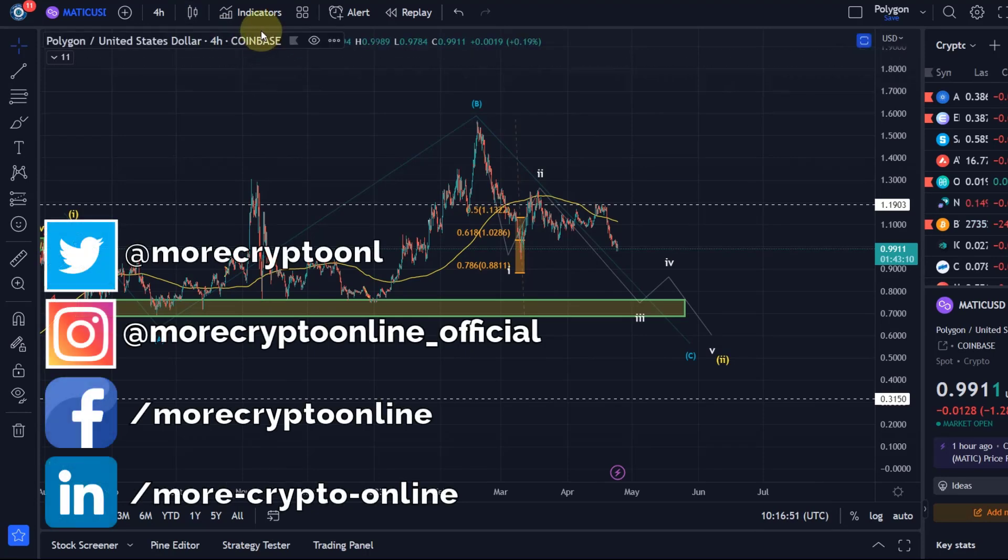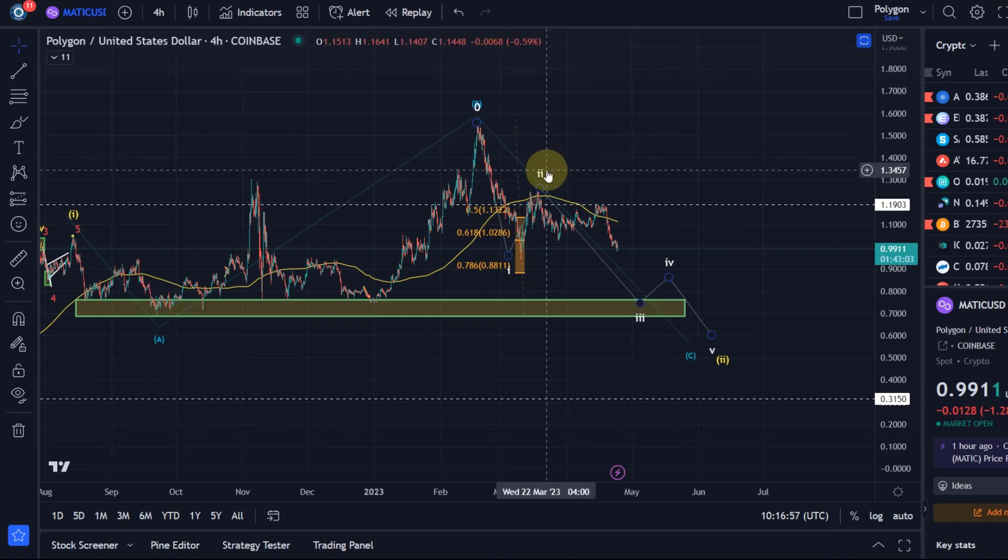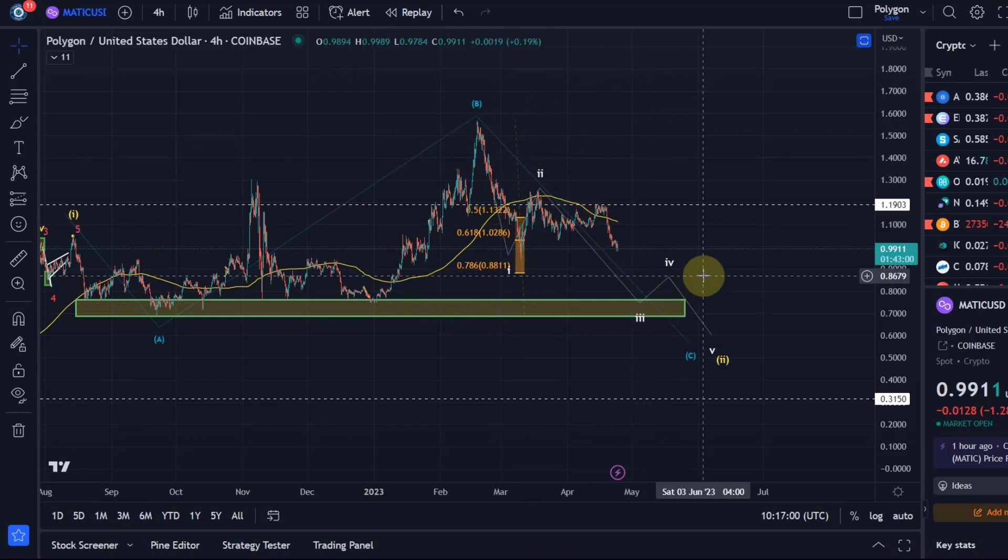Hello and welcome to another update video about Polygon Matic. I can only confirm what I said in yesterday's video: for me at the moment this white wave count is the primary.